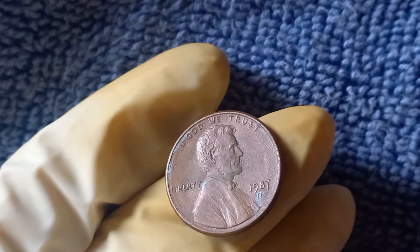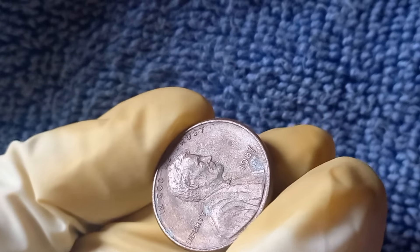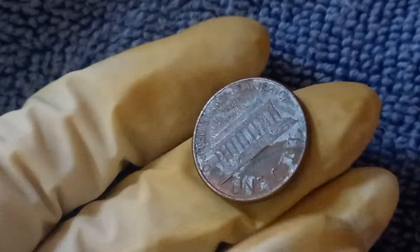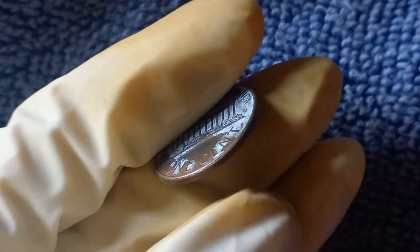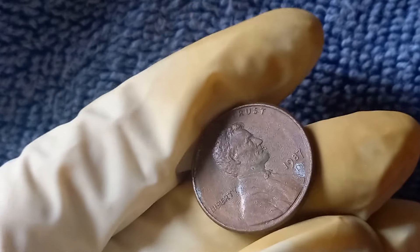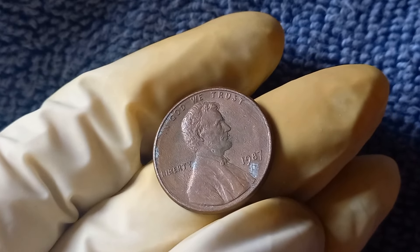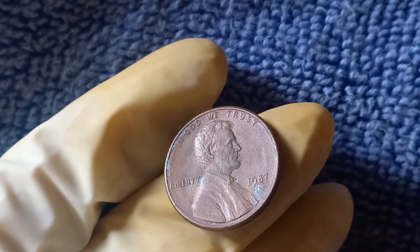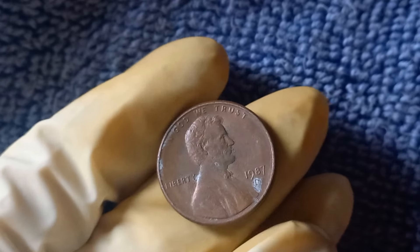Next up, the 1987 D Mint Mark Lincoln penny — a penny worth $1.4 million. Minted in Denver in 1987, this penny is a key date in the Lincoln cents series. The D Mint Mark signifies that it was produced at the Denver Mint, one of the United States Mint facilities. This particular penny is special because of its low mintage numbers, making it a highly sought-after coin for collectors. A pristine condition 1987 D Mint Mark Lincoln penny has been known to fetch upwards of $1.4 million at auction.